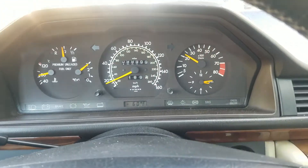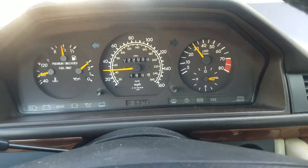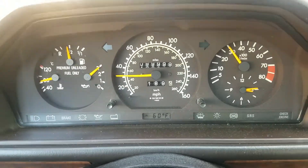It will be offered on eBay at no reserve. Not quite perfect, but almost perfectly rust-free.